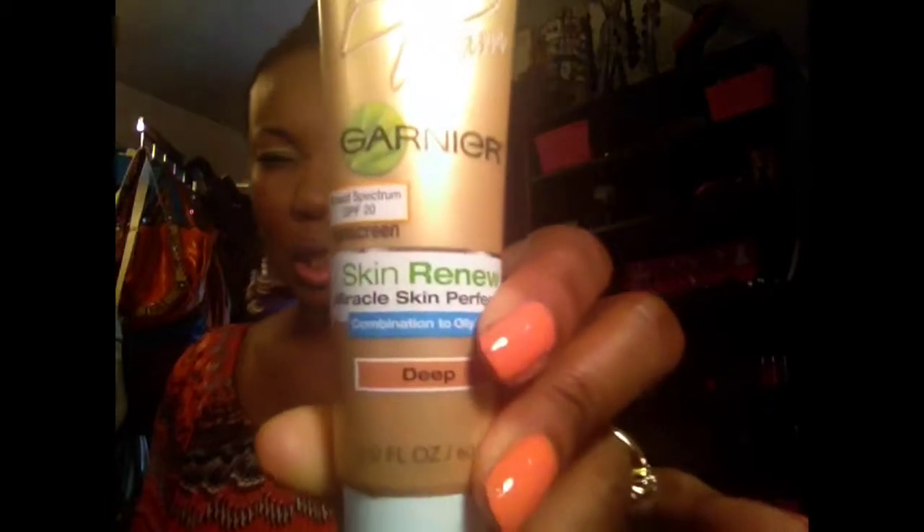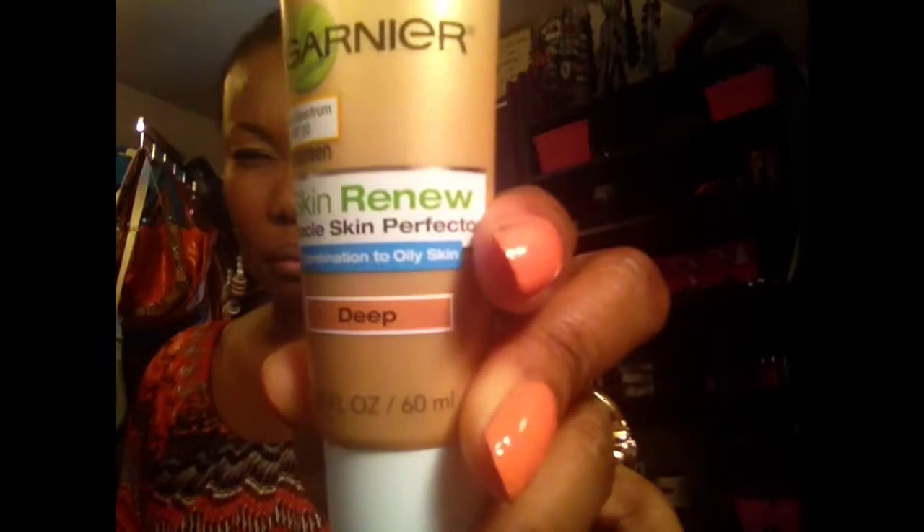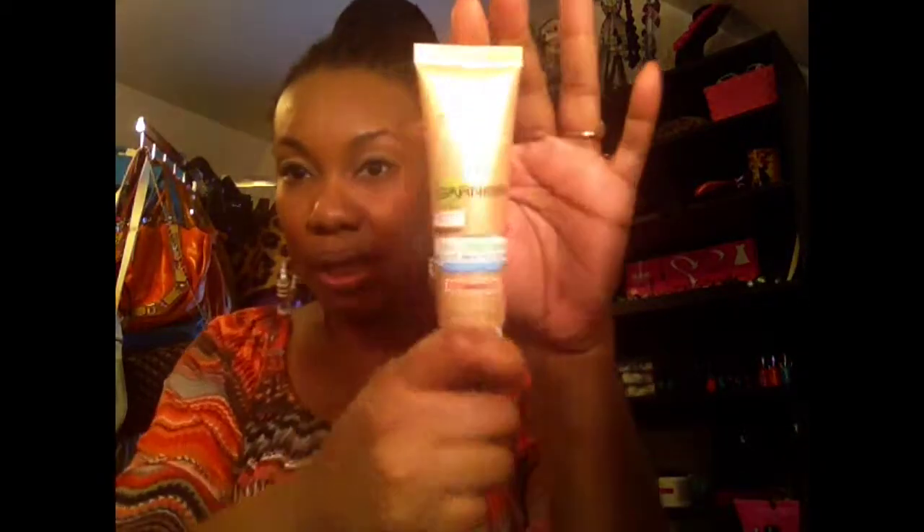I got it in the color Deep, and it says it's a Miracle Skin Protector. This is very liquidy, so it's not heavy — it's nice and light for your face for the summer instead of applying foundation. So I decided to use my BB Cream right here; it's by Garnier.